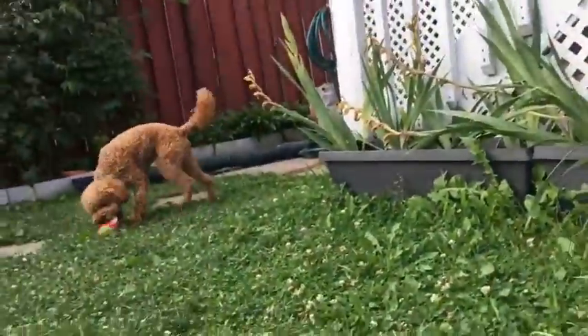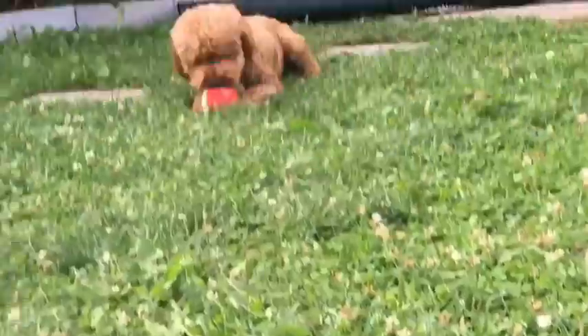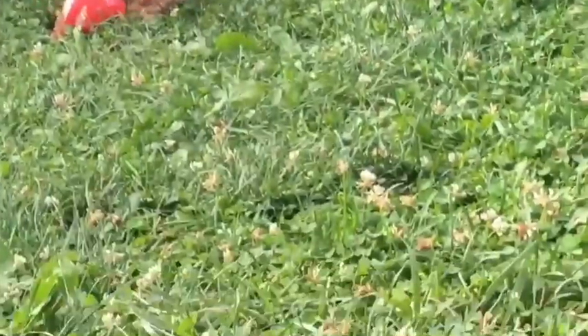Chewy! Whenever he retrieves the ball, he always goes there — not here or there. But yeah, this dog, he's really cute. I'm happy to say he's a really good addition to the family.